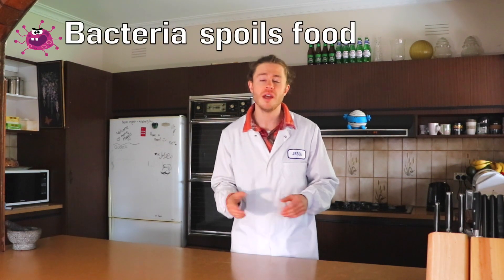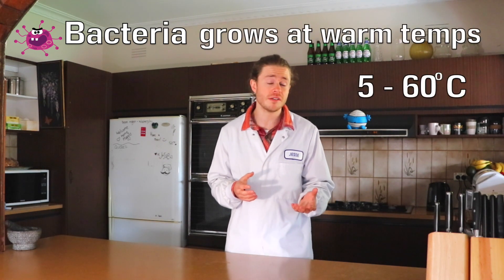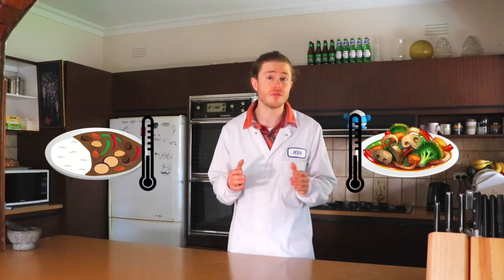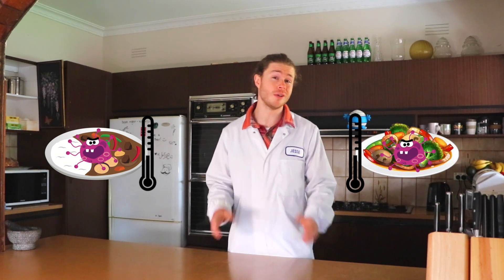Bacteria is what spoils food, and it thrives and grows at warm room temperatures — between 5 and 60 degrees Celsius, or between 40 and 140 degrees Fahrenheit. So if you keep your food very hot or very cold, it's safe from spoiling. But if you leave your food out at room temperature, say overnight or even just for a few hours, invisible bacteria will grow in that food, which can make you really sick when you eat it.